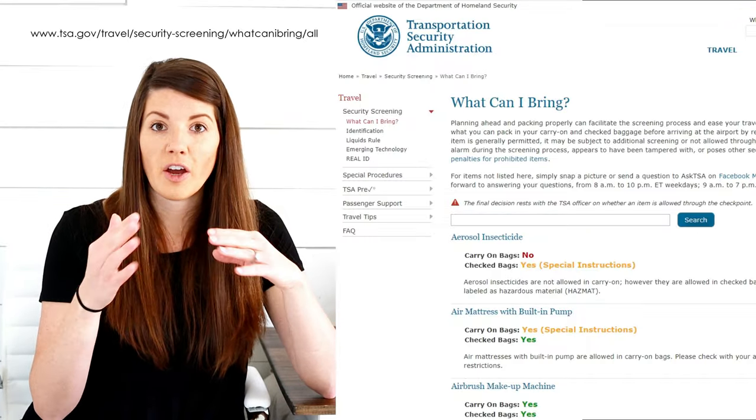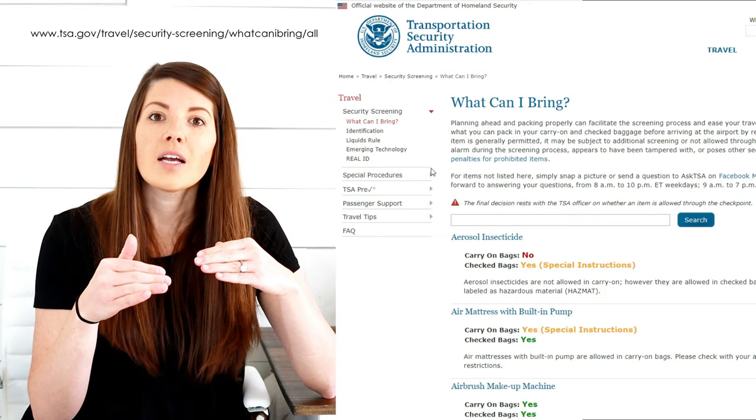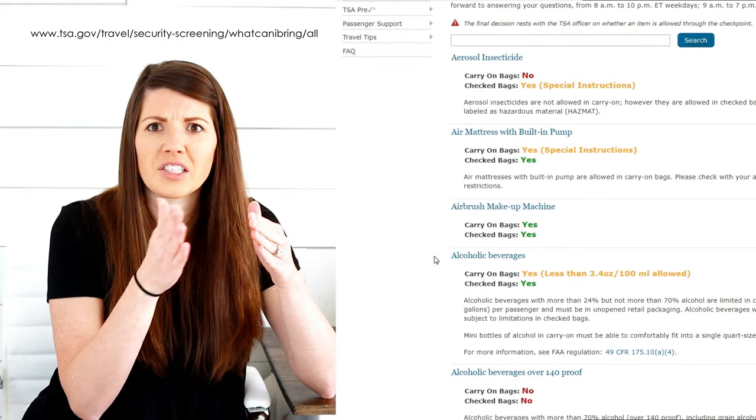The other exemption to the liquids rule is breast milk and formula. These items just need to be placed separately into the bin. You don't have to have your child with you to prove it's breast milk — that's not required. But it will have to be screened separately if you have larger amounts over 3.4 ounces. On TSA's website they have a really great search tool — if there's a specific item you're not sure about, whether it's a solid or a gel, you can search it there. I'm going to go over some of the top items I get asked about, but be sure to go to TSA's website directly to search out other items you may have questions about.